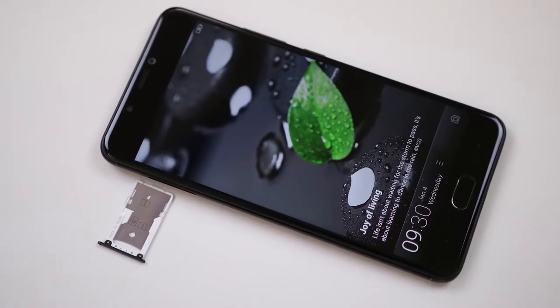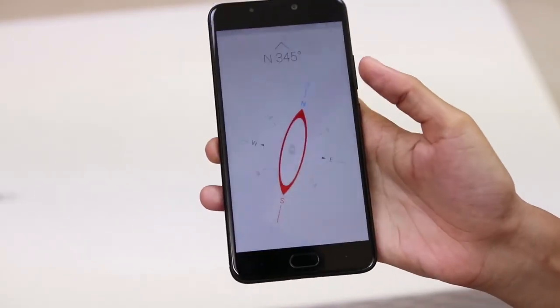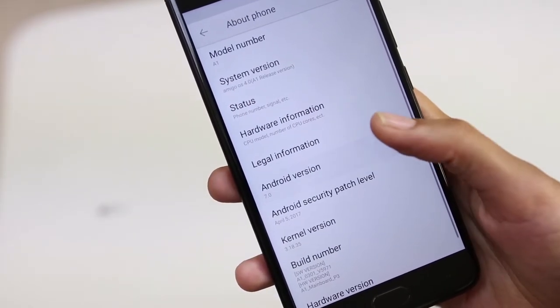The Gioni A1 is a dual SIM smartphone that accepts 2 micro SIMs. It supports various connectivity options including USB OTG, FM, and 4G with support for band 40 used by LTE networks in India. The phone is packed with all the basic sensors that ship with most devices nowadays, including a compass magnetometer. The device runs on Amigo 4.0 OS which is based on Android Nougat 7.0.